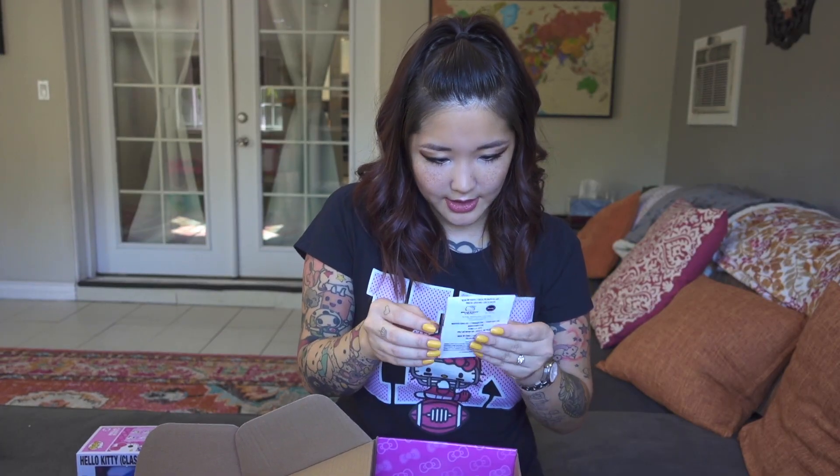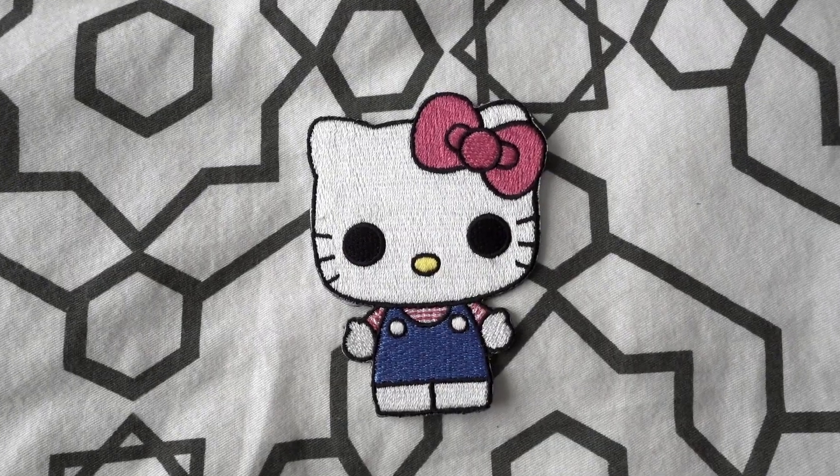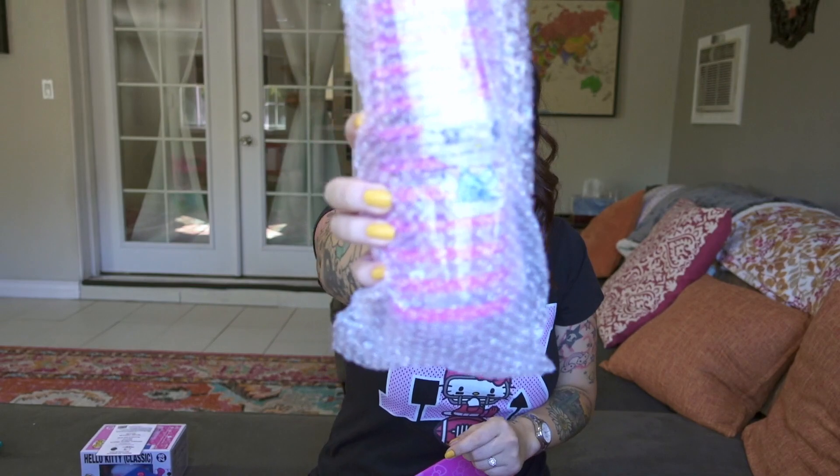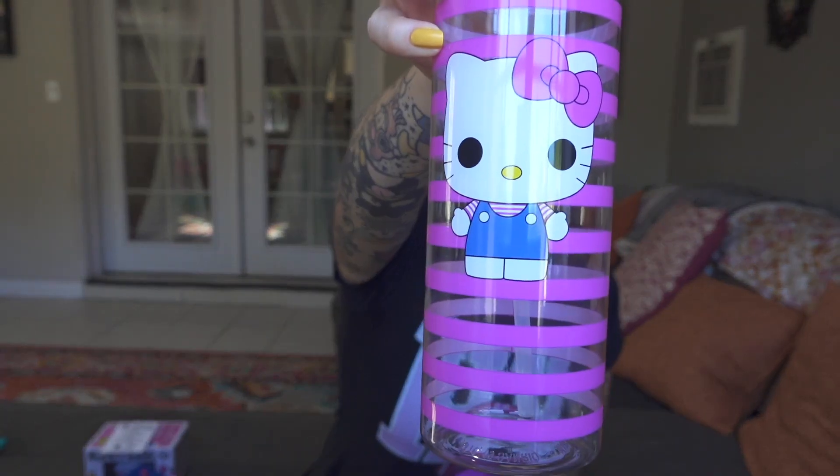And this — you can't see it — but I believe it's an iron-on patch. I'll just open it too. Yeah, there she is. And then this big thing: a water bottle. How nice, and a good size. Now I have an adorable reusable water bottle to take with Olive and I when we go out places. The best.